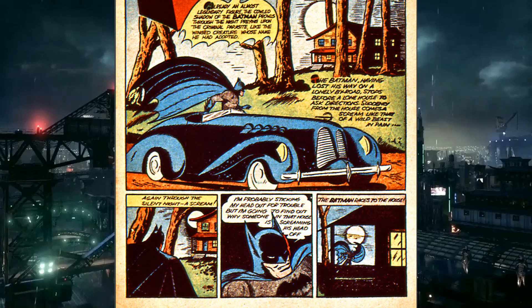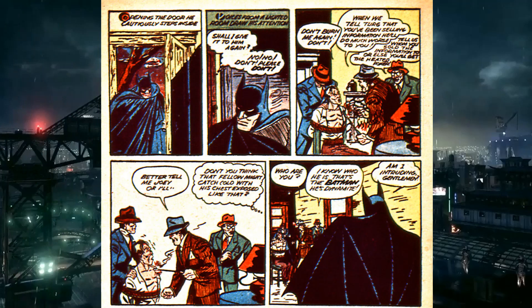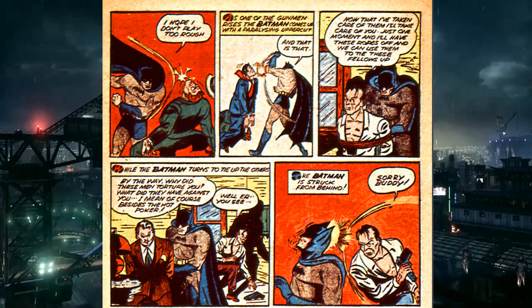For the first time ever, Batman uses a door — which the hosts notice because he never seemed to know how to use doors before. He comes upon some guy being tortured by another guy, apparently with a hot poker. Batman does some crazy kick and knocks both their heads together, frees the torture victim, and then gets knocked out for the fifth straight time.